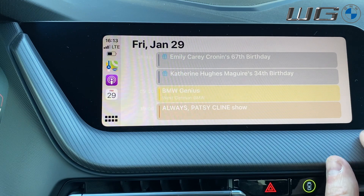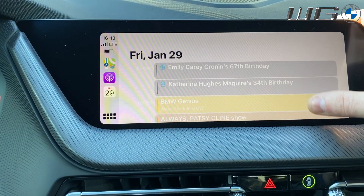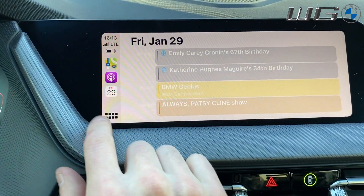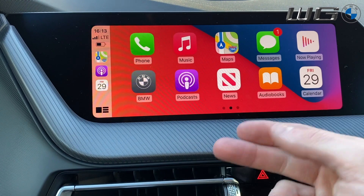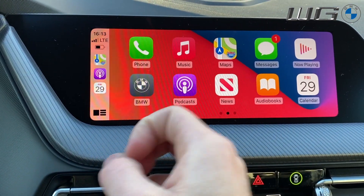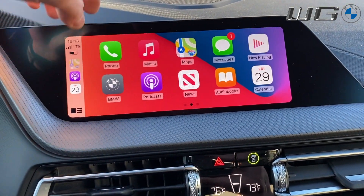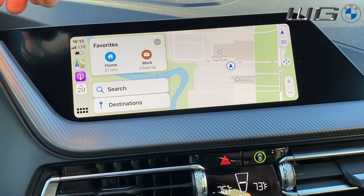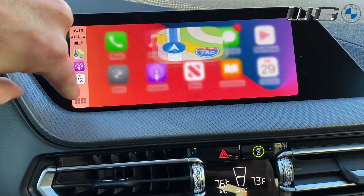You have access to all of your options in here, including anything that is coming up. If you have something in your calendar which has a set location as well as a time, that will also come up as an option within your directions. Usually it will say you have this coming up — would you like directions to it? — at which point it will do so.